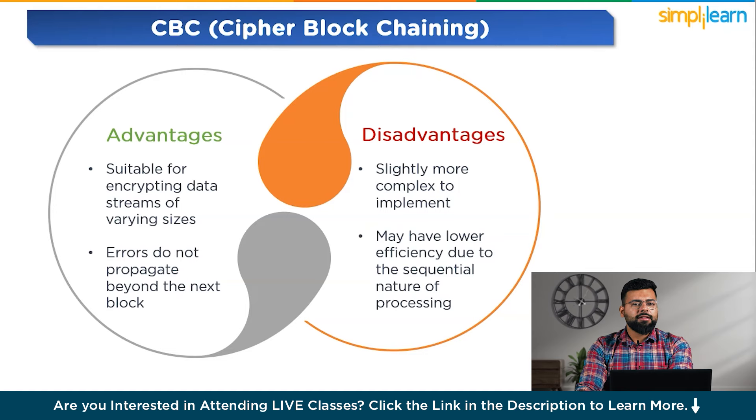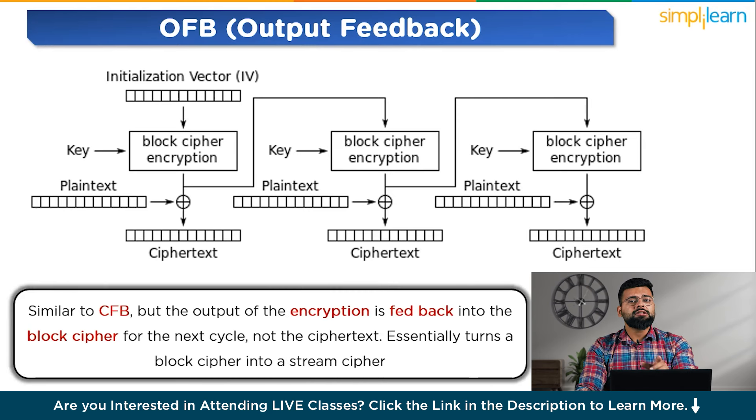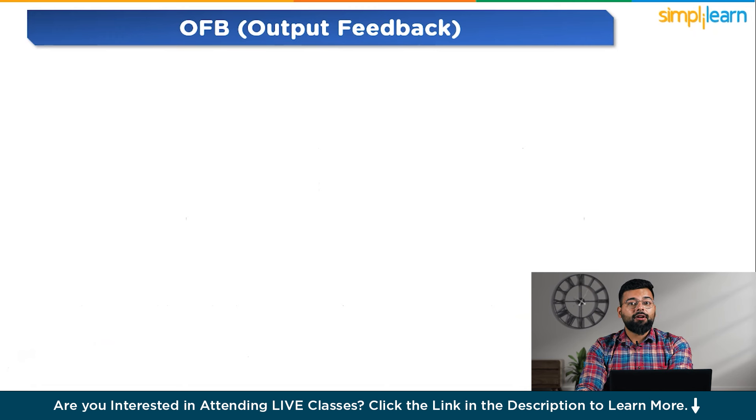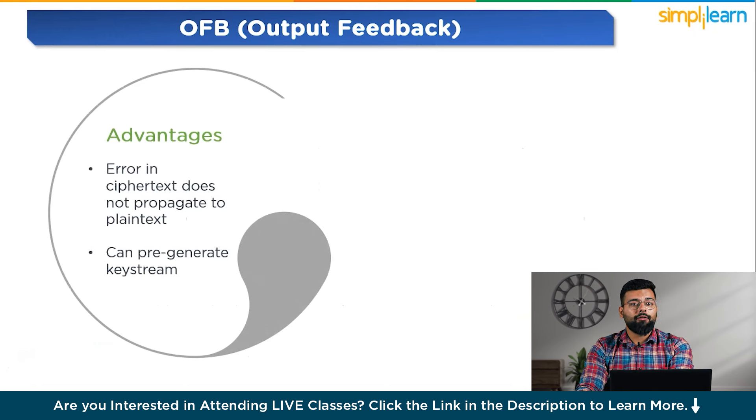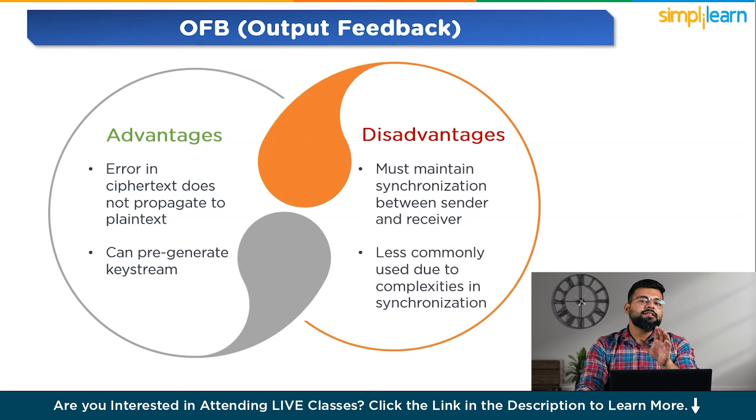The next mode is OFB, Output Feedback. Similar to CFB, but the output of the encryption is fed back into the block cipher for the next cycle, not the ciphertext, essentially turning a block cipher into a stream cipher. Its advantages are that errors in ciphertext do not propagate to plain text, and it can regenerate key streams. Its disadvantages are that it must maintain synchronization between sender and receiver, and it is less commonly used due to complexities in synchronization.